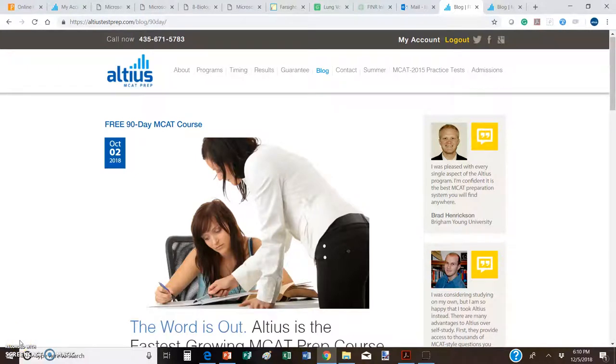Hello to everyone in the free 90-day MCAT course. My name is Loren Curtis. I'm the founder of Altius Test Prep and I want to take a few quick minutes to talk to you about your experience so far in the 90-day MCAT course and how you can continue to have access to everything you've had on the back end.